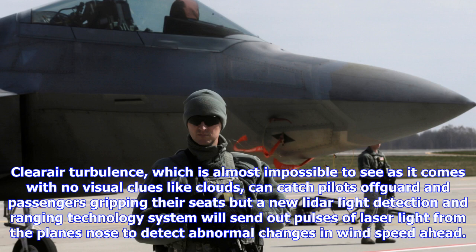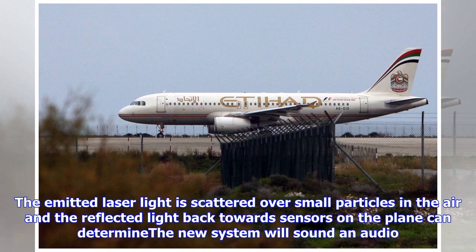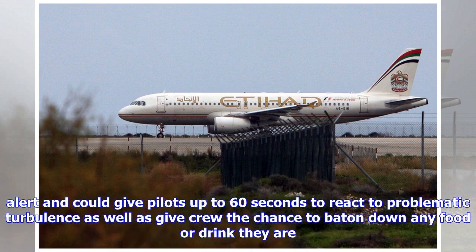The system could also give crew the chance to secure any food or drink they are serving. Currently, pilots who are able to observe upcoming turbulence either ascend or descend altitude as evasive action. However, in some circumstances, if unavoidable, they will fly through the turbulence, as planes are more than capable of withstanding rough patches of air despite it being less than comfortable for passengers.